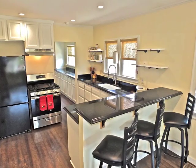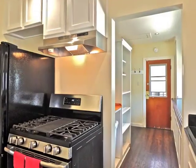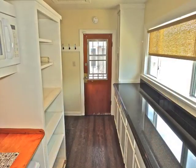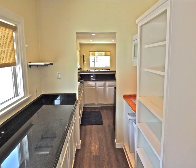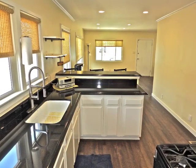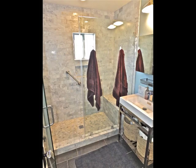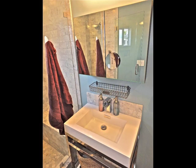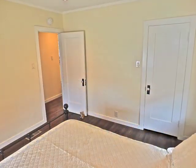A beautifully appointed kitchen plus dual pane windows, new electrical, copper plumbing, roof, and central AC — this is truly a home you have to see to appreciate. The bedroom wing includes a renovated bathroom plus two distinctive bedrooms.